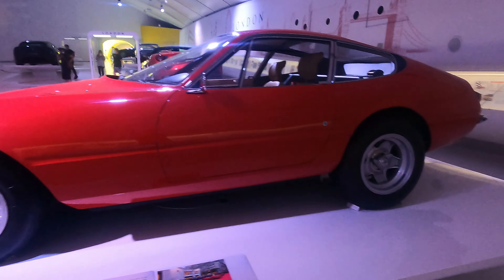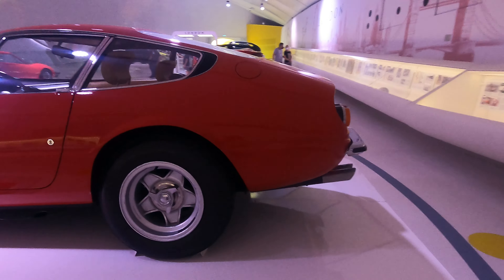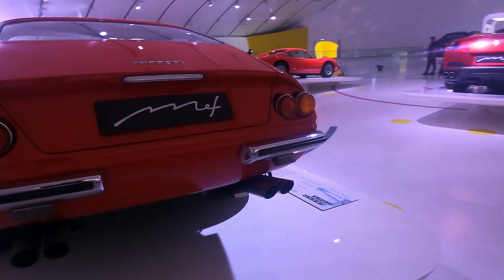Ferrari already has better plastics than the Lamborghini. I'm going to say Enzo built Ferrari to be a racing company.